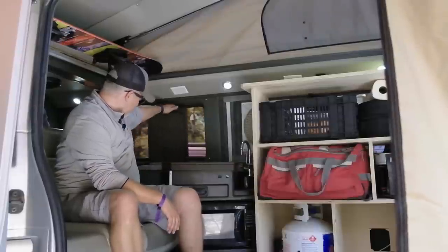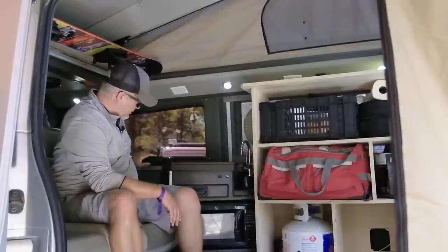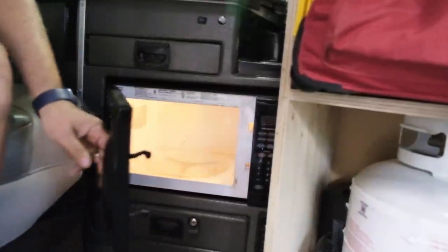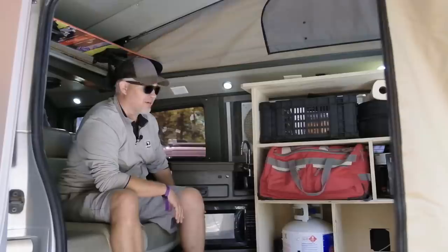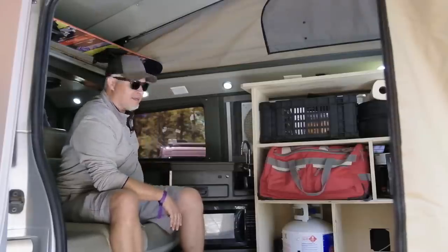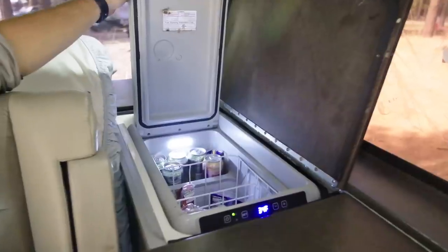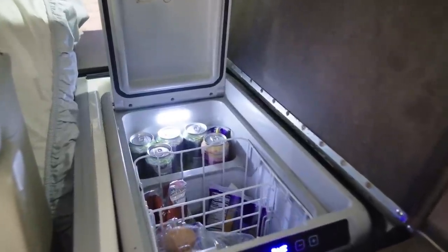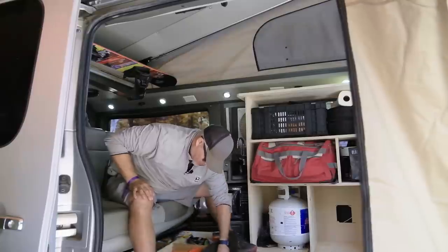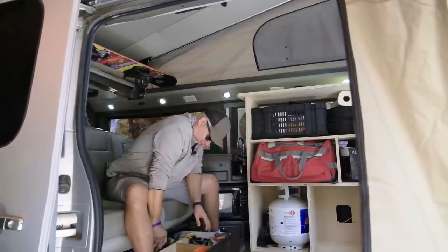The next drawer is basically just a cupboard. I've got the microwave here and I use this probably way more than I should, but it's a real easy way to cook when it's really cold outside. And then I've got a 12-volt Dometic chest fridge built into the cabinet here. In the cabinetry, this is a pantry for food.